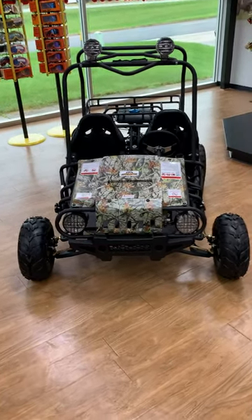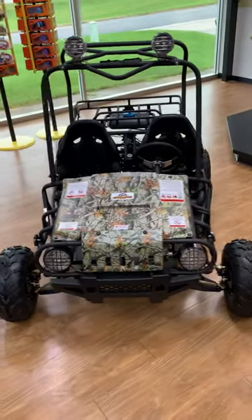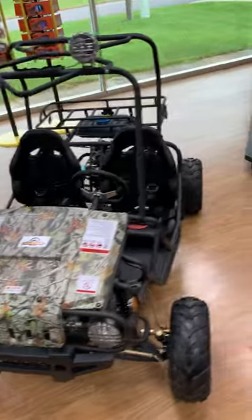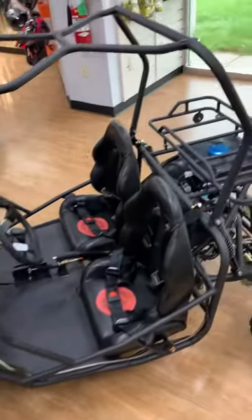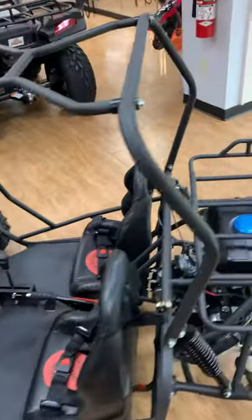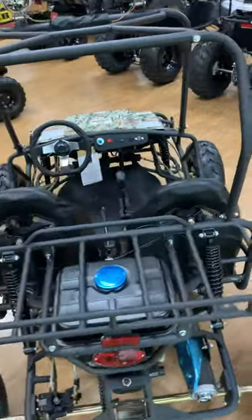Here we have the 125cc Jeep Auto Go-Kart with a 125cc air-cooled four-stroke engine with drive, neutral, reverse. This machine tops out at about 35 miles per hour.